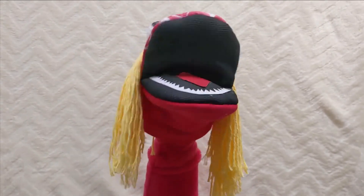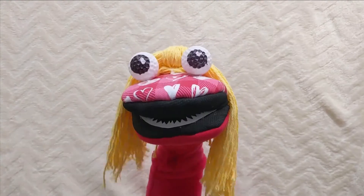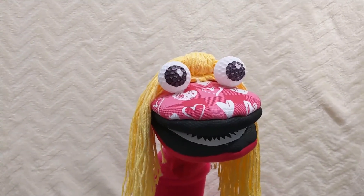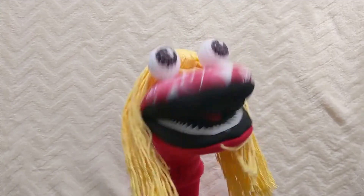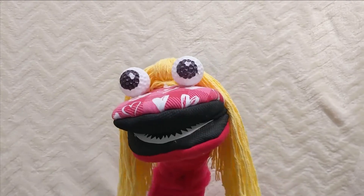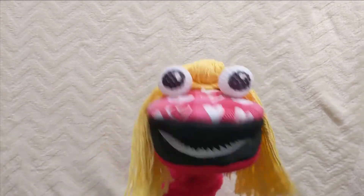An elephant lives on average to the age of 70 — the same as humans. Elephants are scared of dogs and mice. Too funny, elephants — don't get scared!